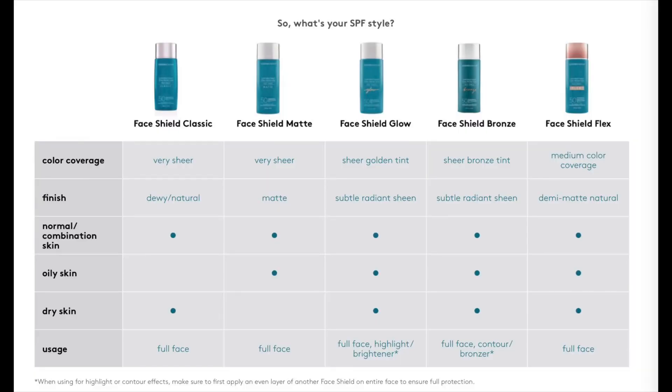Just to give you a little more detail on the sunscreens, I'm going to put a chart up on the screen so you can compare all five of them. The classic has a dewy natural finish and is good for normal combination and dry skin. The face shield matte has sheer coverage with a matte finish, good for normal combination and oily skin. The glow has a sheer golden tint with a subtle radiant sheen and is good for all skin types. The bronze has a subtle radiant sheen with a bronze tint, good for all skin types. And the face shield flex has medium color coverage with a demi-matte natural finish — good for all skin types.